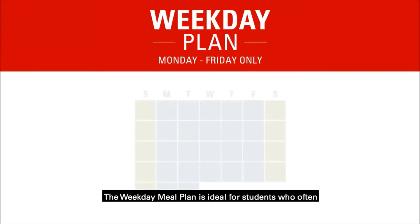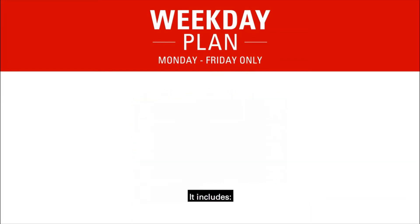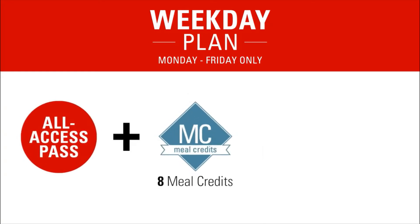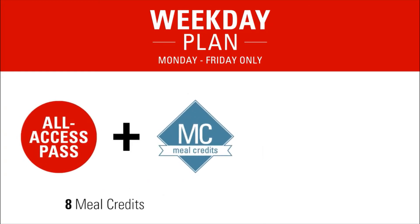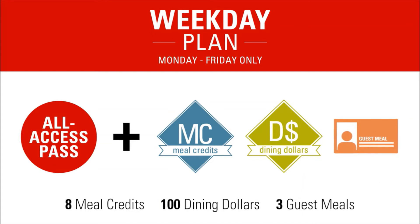The weekday meal plan is ideal for students who often eat off-campus on the weekends. It includes the dining hall all-access pass plus eight restaurant meal credits each week, to be used Monday through Friday only. It also includes 100 dining dollars and three dining hall guest meals per semester.